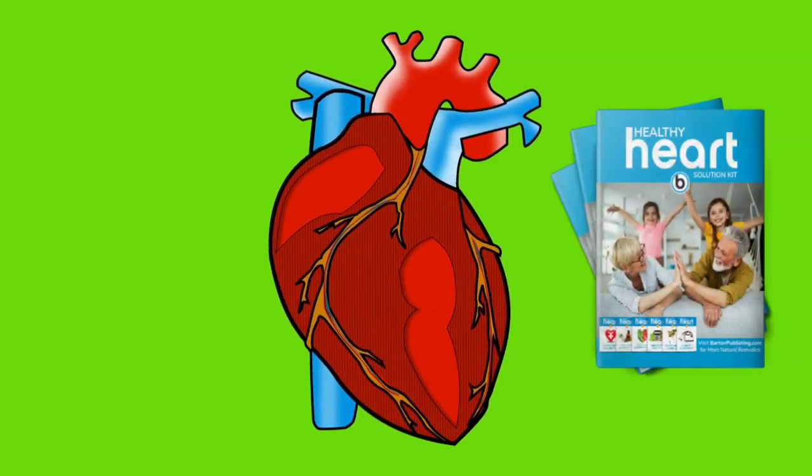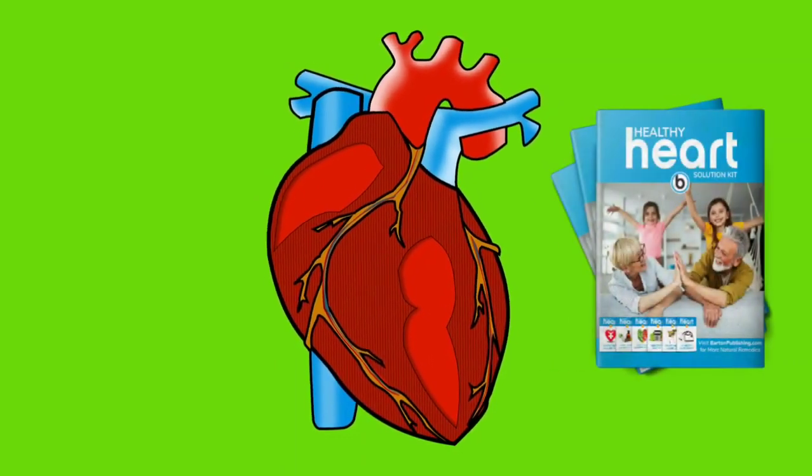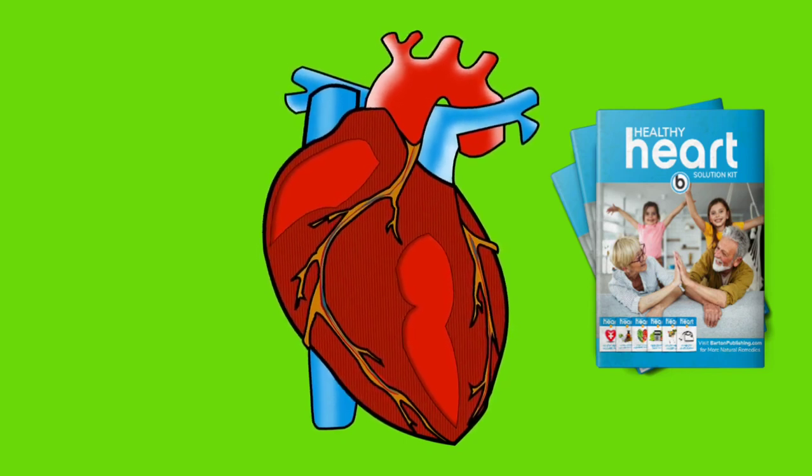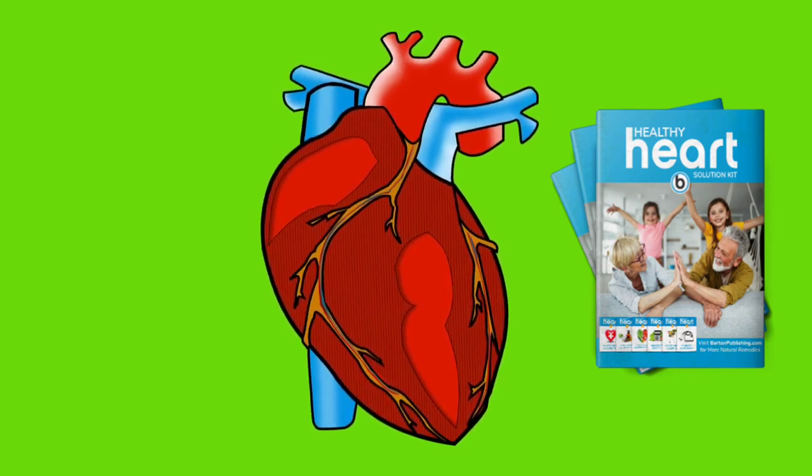How does Healthy Heart Solution Kit work? Healthy Heart Solution Kit is approved by Dr. Scott Saunders, M.D. It is published by Barton Publishing, which is a doctor's platform to help people cure and heal themselves on their own and naturally.